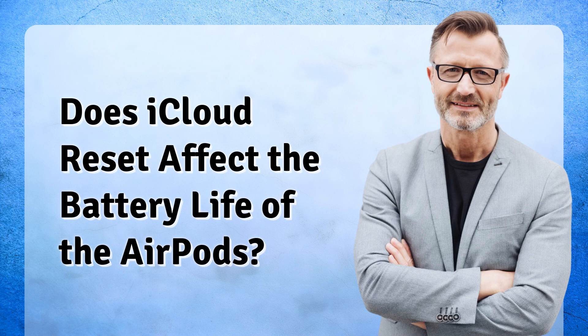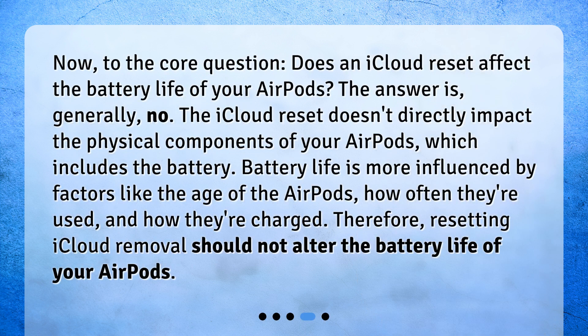Does iCloud reset affect the battery life of the AirPods? Now, to the core question: does an iCloud reset affect the battery life of your AirPods? The answer is, generally, no. The iCloud reset doesn't directly impact the physical components of your AirPods, which includes the battery. Battery life is more influenced by factors like the age of the AirPods, how often they're used, and how they're charged. Therefore, resetting iCloud removal should not alter the battery life of your AirPods.